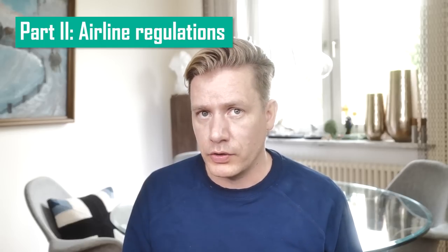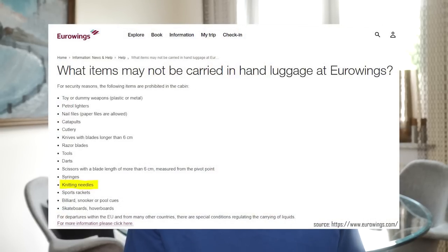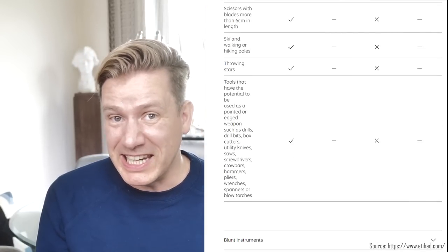We already settled that most authorities allow you to knit on board, but there is sadly one more party involved: the airline. Airlines have terms of service as well. As a rule of thumb, an airline cannot allow something the law clearly says is prohibited, but they can add further restrictions. British Airways explicitly allows knitting needles and crochet hooks, while Eurowings clearly says you are not allowed to put them in your hand luggage. The Middle Eastern carriers — Qatar, Etihad, and Emirates — don't even mention knitting needles, and I never faced a problem flying with these.